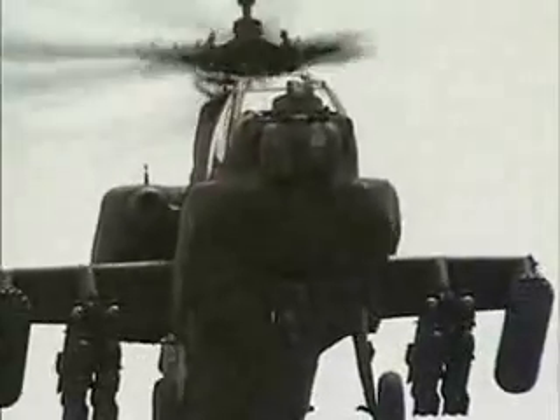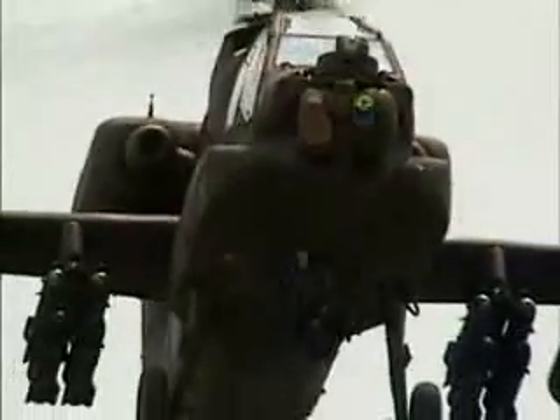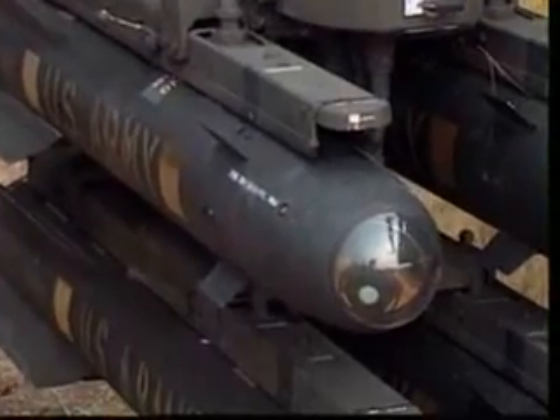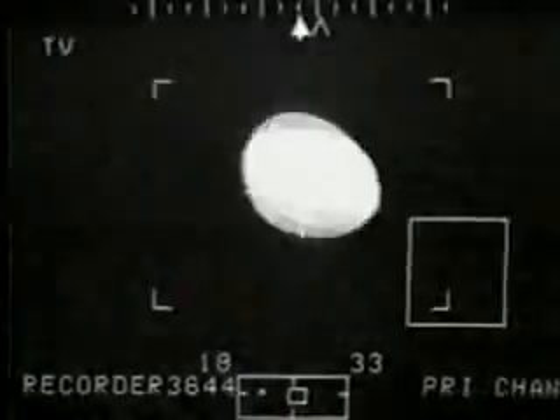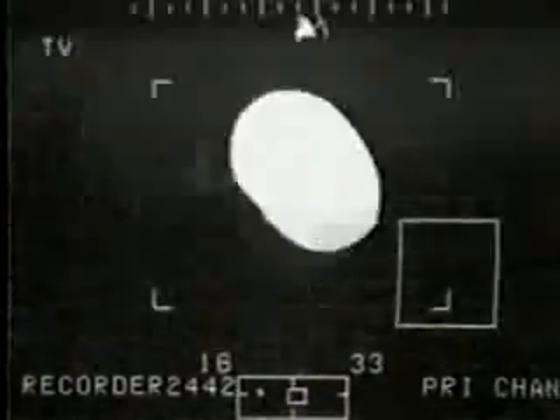A laser designator mounted in the nose fires an invisible beam of intense light at the enemy target. The seeker in the head of the Hellfire zeroes in on the laser light being reflected off the target. This longer range is a critical advantage for attack helicopters — by striking from distances over five miles away, their vulnerability to enemy defenses is significantly reduced.